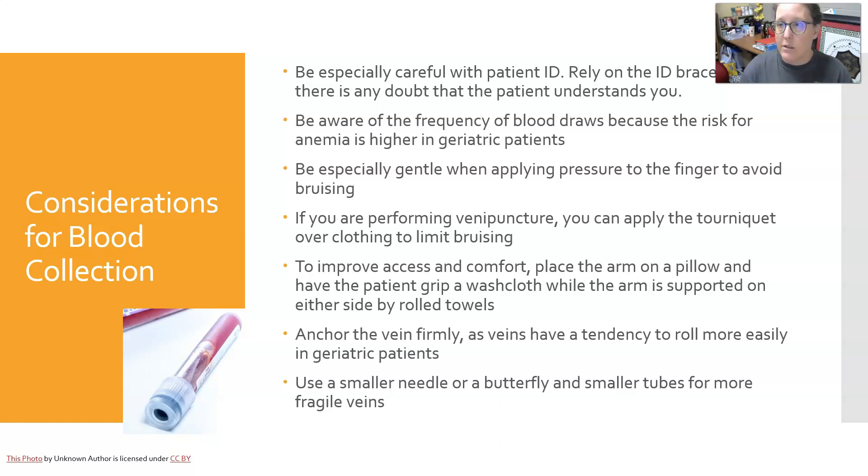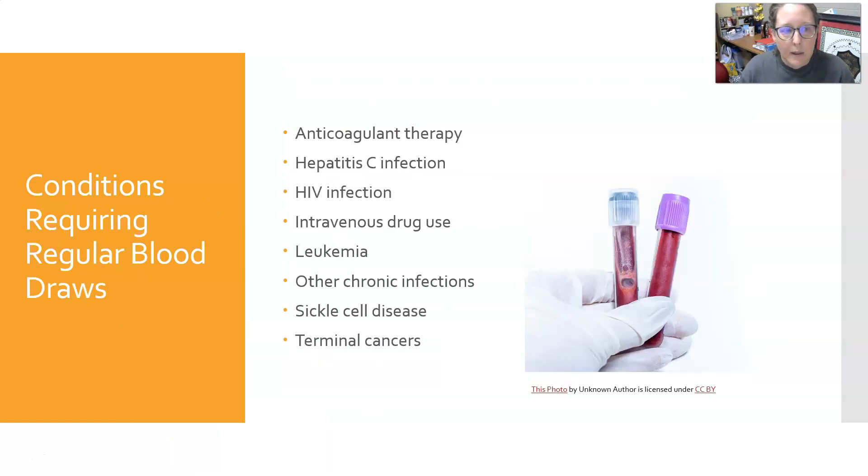Be especially gentle when applying pressure to the finger to avoid bruising. For venipuncture, you can apply the tourniquet over clothing to limit bruising. To improve access and comfort, place the arm on a pillow and have the patient grip a washcloth while the arm is supported on either side by rolled towels. Anchor the vein firmly by pulling down below the puncture site slightly, since veins in elderly people tend to roll more easily due to lack of collagen. Always use a smaller needle or a butterfly needle and smaller tubes for more fragile veins.